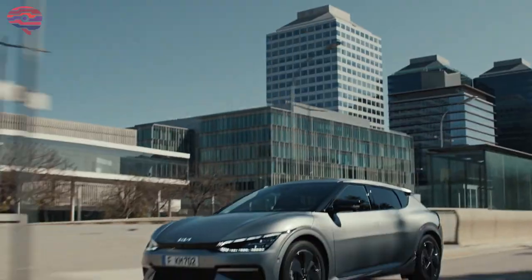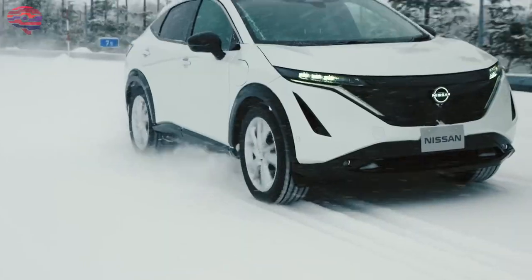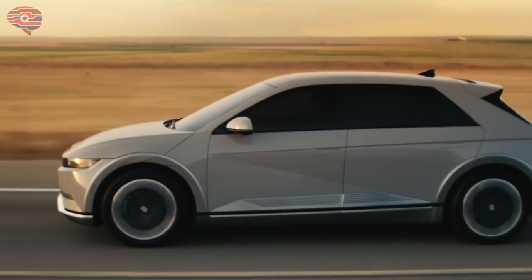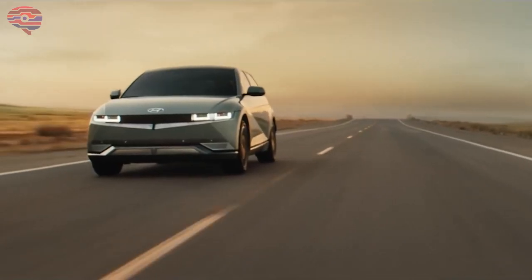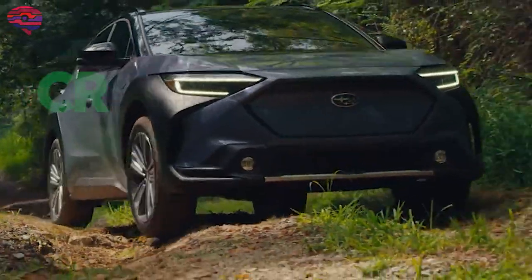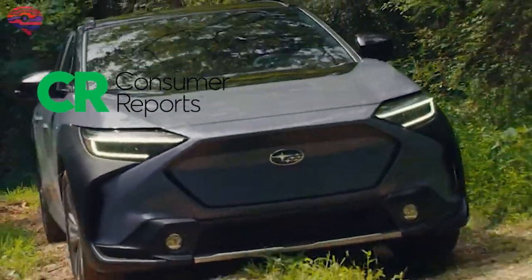Electric crossovers and compact SUVs are the next big thing for the EV segment. There are many new models, including ones from both mainstream and luxury automakers. Check out the 5 best electric crossovers and compact SUVs that are available now according to Consumer Reports.